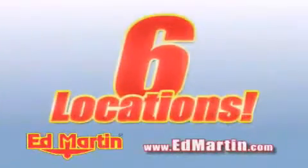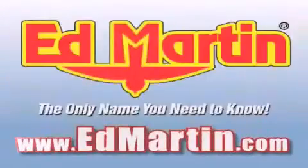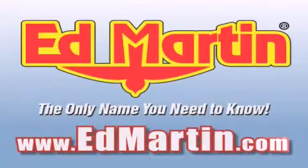Six convenient locations, nine different manufacturers. Over 3,000 new and used vehicles, all online at edmartin.com. Log on to edmartin.com today.